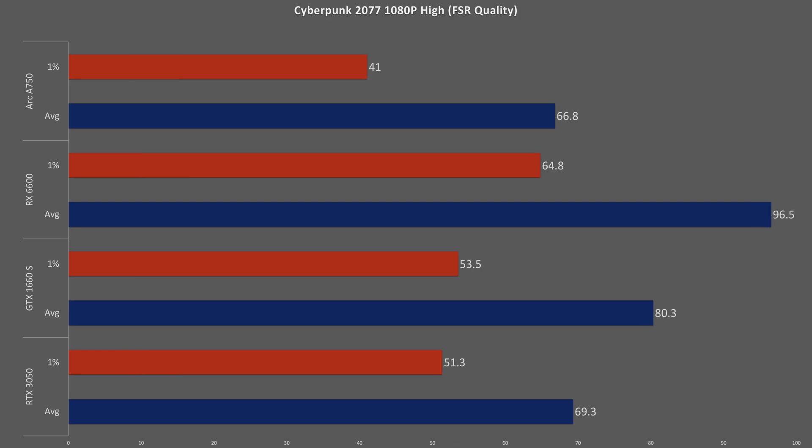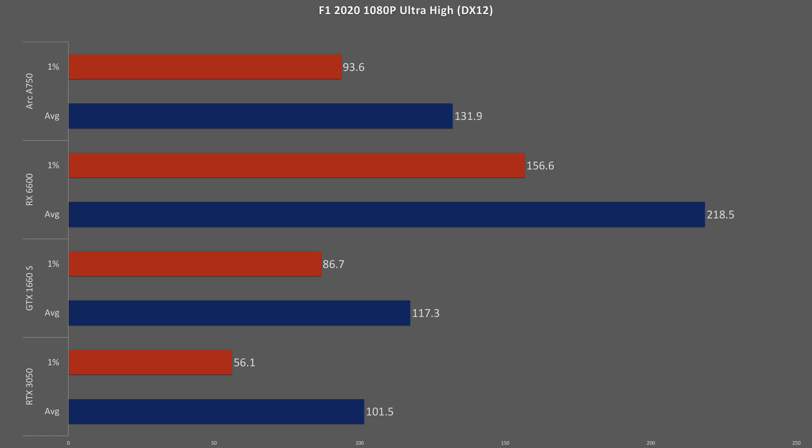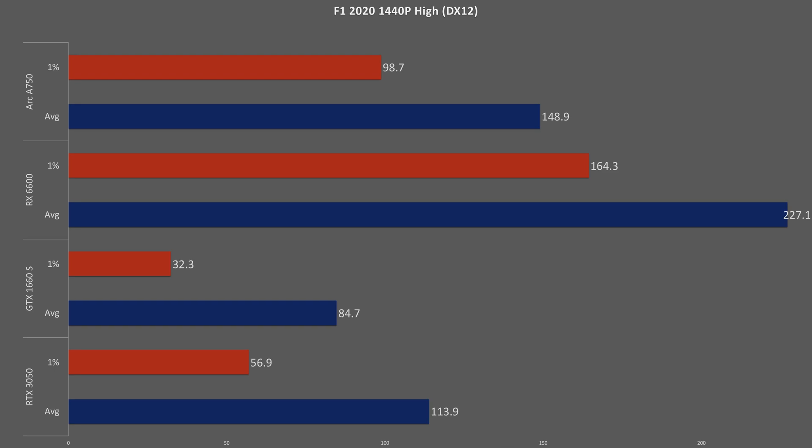In Cyberpunk 2077, the high preset employs FSR at quality setting, giving the AMD card an advantage in a game that already favors AMD architecture. The GTX card comes in second, 16% ahead of the RTX 3050 and 20% ahead of the A750. At 1440p medium with FSR auto applied, the A750 just barely edges out the GTX 1660 Super, which still beats the RTX 3050 by 23%. In F1 2020 Ultra, the RX 6600 takes a significant lead with the ARC, GTX, and RTX cards falling 40%, 47%, and 54% behind respectively.